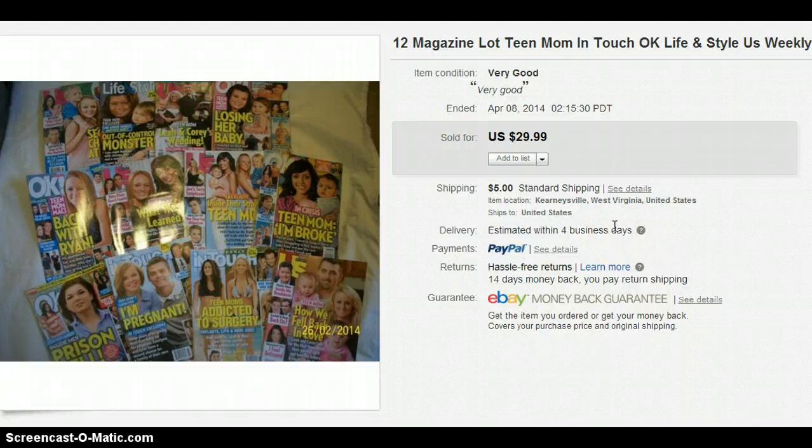This is a magazine lot. I have tons of magazines in my house because I'm always getting free subscriptions from my couponing sites, and I decided it's time to get rid of some. I lotted them together by subject matter and had 12 all about Teen Mom — they sold for $29.99. I have not sold my other lots and may just donate them, but the Teen Mom one sold, so I was happy.